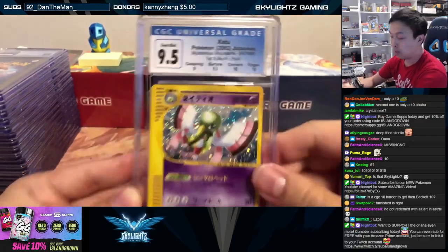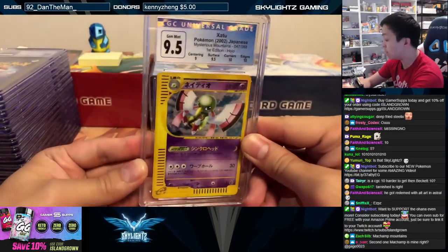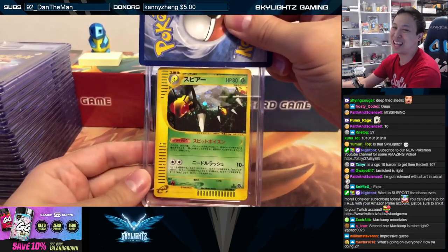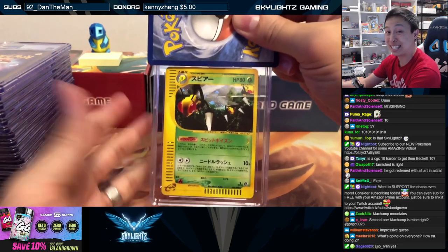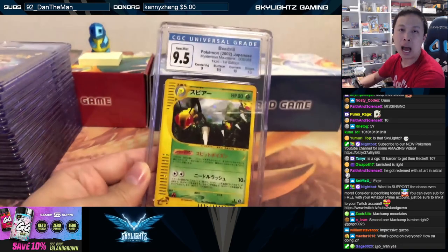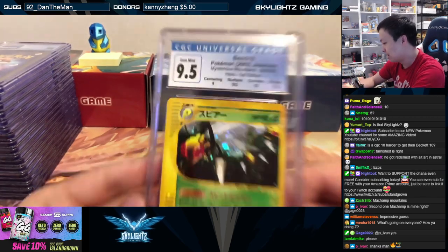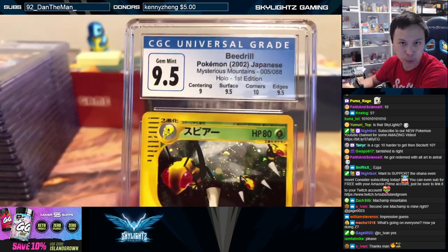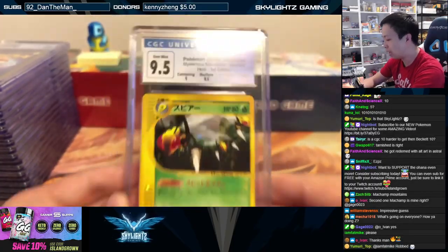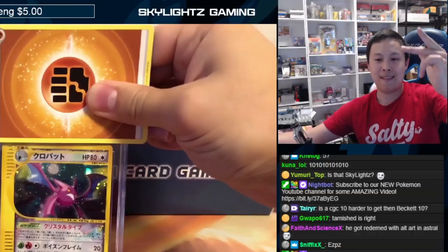Xatu — we got a Xatu here. Gem mid nine-five, zero-point-five away from that ten. Double ten subgrade, gem mid nine-five Xatu. Beedra — ten! The other one was perfect and then there's a pristine ten — nope, nine-five. Did you have to go perfect, then pristine, then nine gem mid nine-five? Come on! We'll take a gem mid nine-five all day.